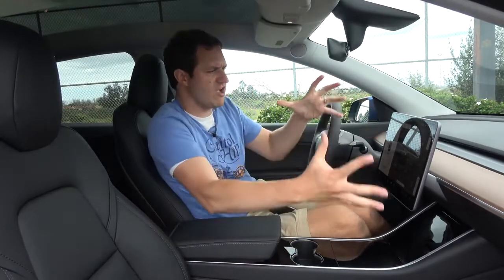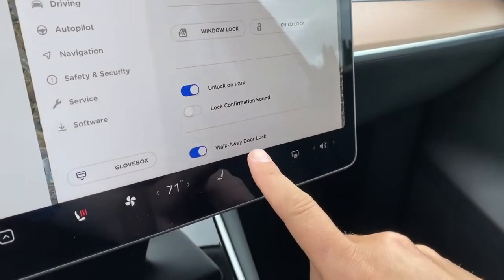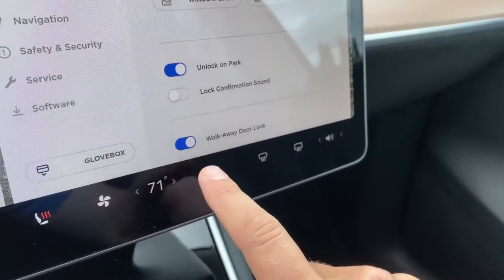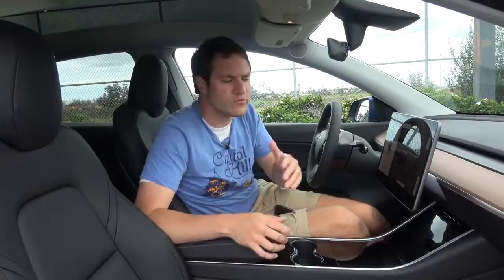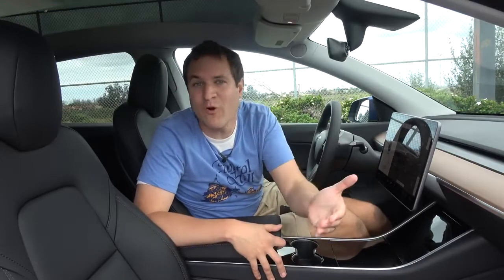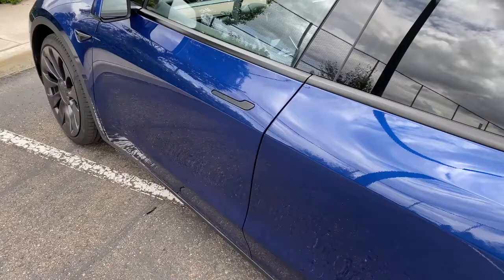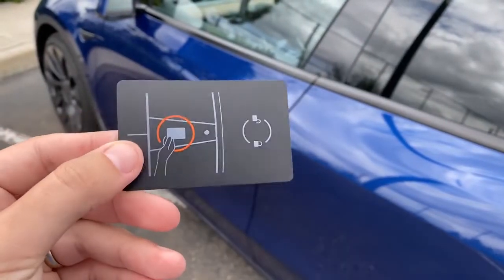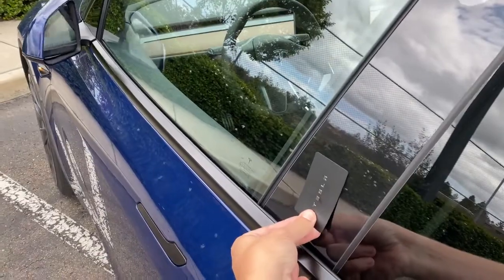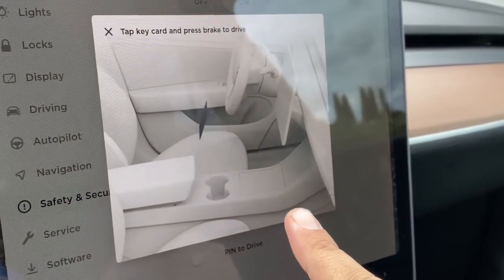Moving through other noteworthy items in the giant Tesla center screen: you can configure the locks to automatically lock when you walk away. Modern Tesla models don't have a traditional key — most key functions are done from an app on your phone. If you're letting someone borrow your Tesla, you don't also need to lend them your phone. Instead, you just give them this card — it fits in your wallet, and when you want to unlock the Tesla, just hold it up to this little point on the B pillar. To start the car, you hold the card near the cup holders in the center console.